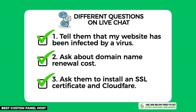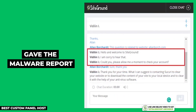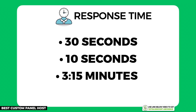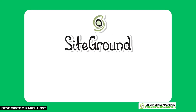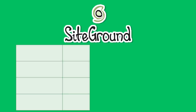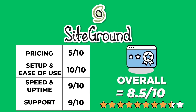I tested out their support team by asking the same three questions once again. Their team installed everything I asked and gave me the malware report — they only missed out on removing the malware, which was not part of their promise. Their customer support average wait time from these three interactions was one minute and 20 seconds, making them one of the fastest response times from any shared hosting providers I've tested. After adding up all the points, SiteGround scored an overall average of 8.5 out of 10.